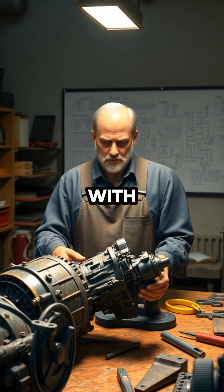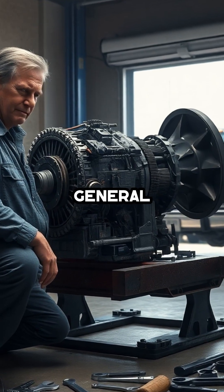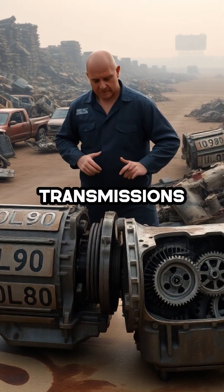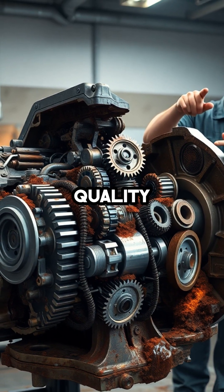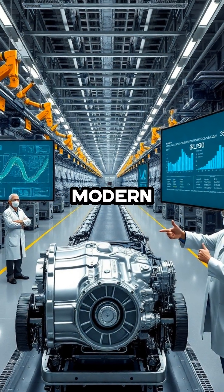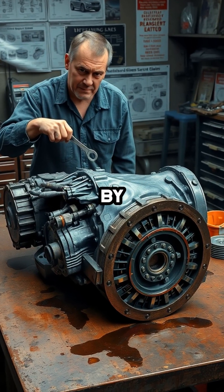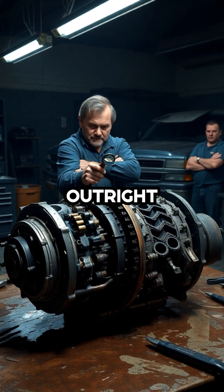As a transmission industry expert with decades of hands-on experience, I've seen firsthand how the General Motors 6L80, 8L90, and 10L80 transmissions have become notorious for poor design, questionable build quality, and a litany of functional issues. These units were supposed to be GM's answer to modern high-efficiency automatics, but instead have been plagued by constant complaints of shuttering, harsh shifting, and outright failures.